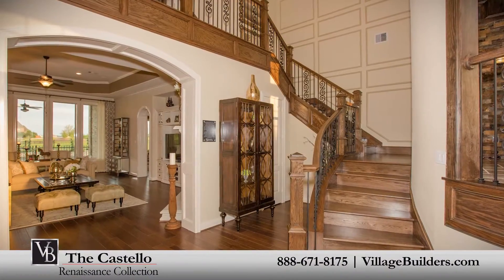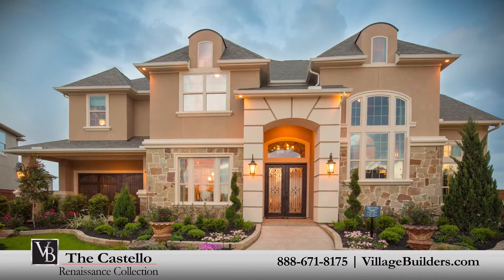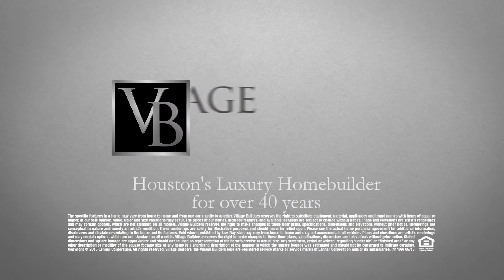For more information on this amazing new home or for directions to any of our Village Builders Houston neighborhoods, visit villagebuilders.com.